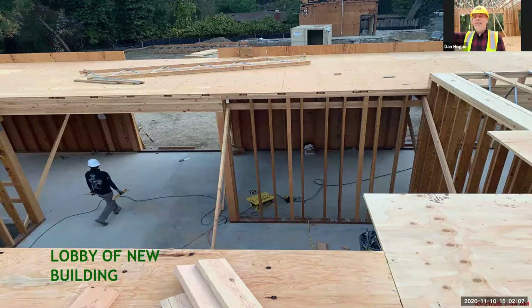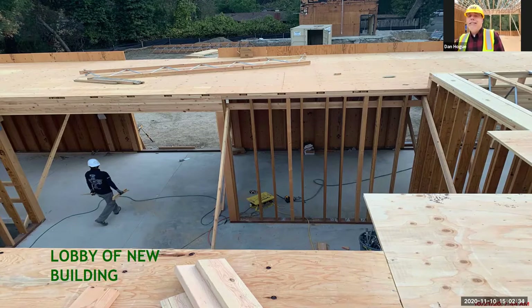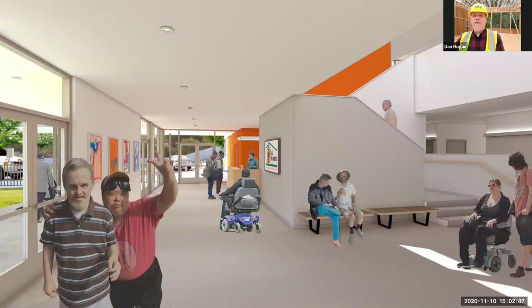Hey everybody, so excited to have you here for our fourth tour of the campus. So much has happened since the last tour. This place is really coming along, and it's coming along fast. If you look at the slide on screen now, you're actually getting a view of our lobby from upstairs. If you remember last time, the downstairs was just getting done, and now we actually have some upstairs to show you today. We want Las Trampas to be a welcome center for the entire community.